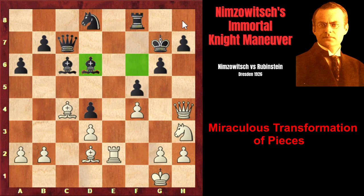Nimzovich plays Qf2, attacking the pawn. Black must defend it, so Rubinstein played Bc5 defending the pawn. But now b4, and the bishop must move to b6. Now the bishop cannot participate in the defense of the kingside anymore, meaning the dark squares would be catastrophically weakened. The queen finished its mission successfully — the bishop is kicked away from the kingside. Now it returns to h4, and again white is threatening Ng5, creating immediate checkmating threats.